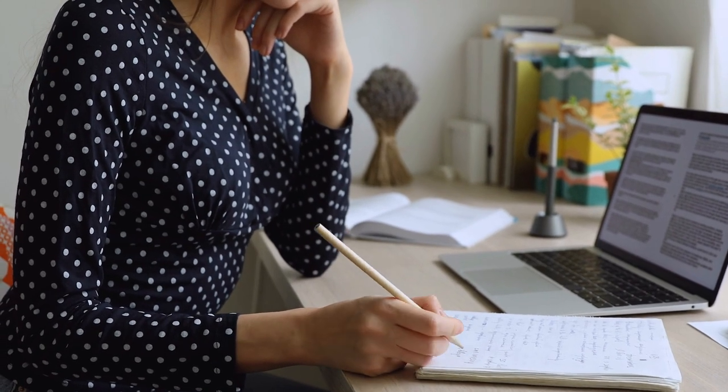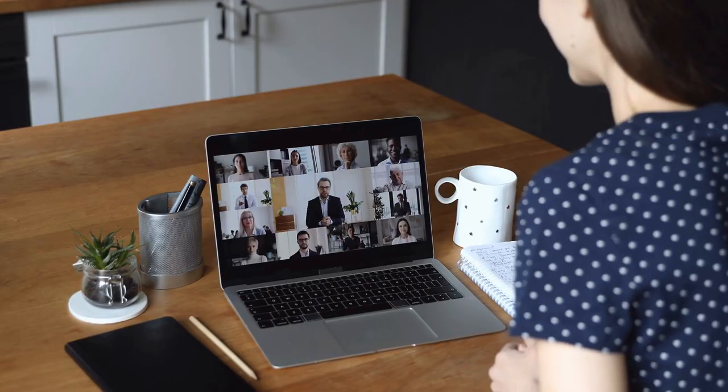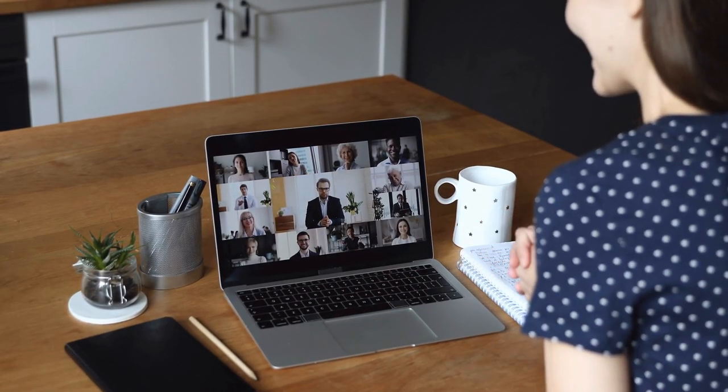One of the most popular video platforms in higher education is Zoom. It has a wide range of features, including screen sharing, breakout rooms, and virtual backgrounds, making it easy to replicate the in-person classroom experience online.